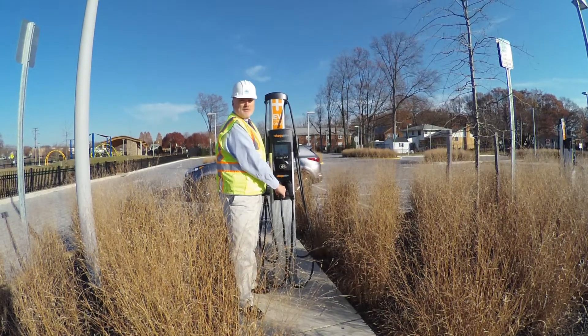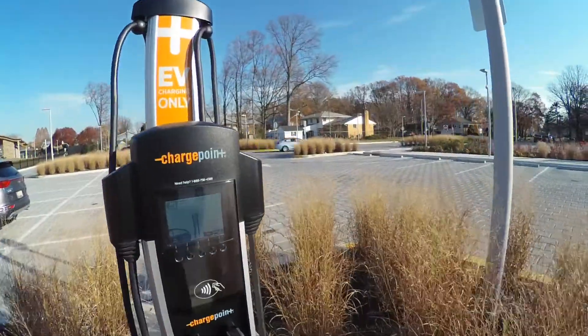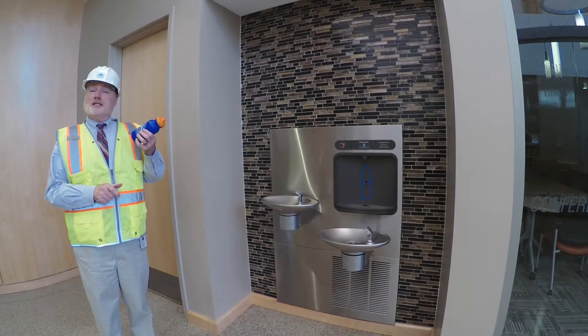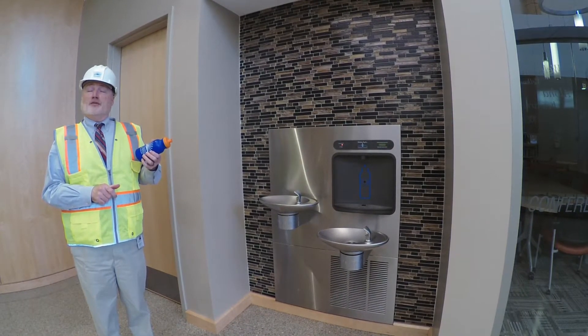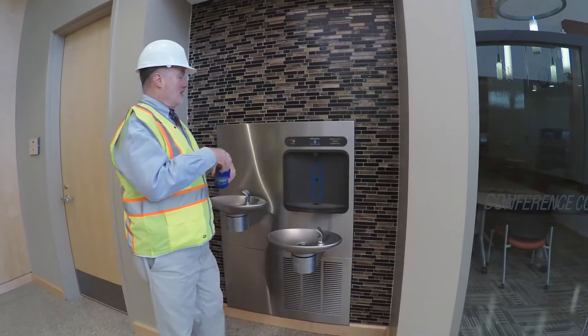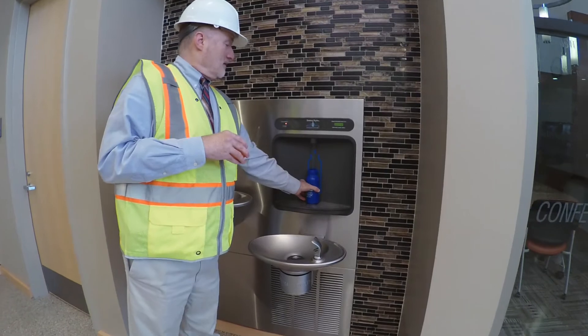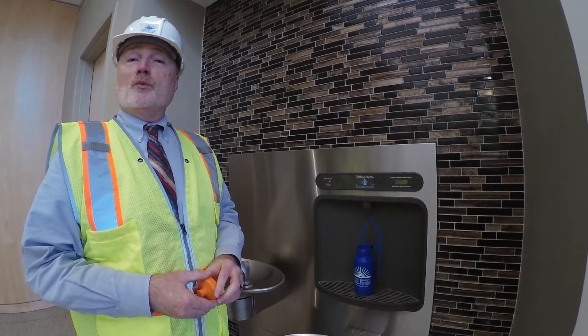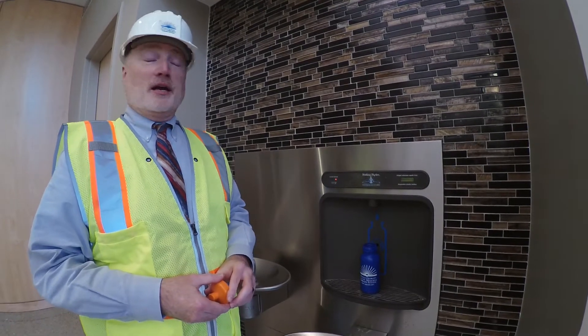Got an electric car? Come to the library and get it filled up. This is a bottle filling station, so we can use that to fill our own water bottles and save plastic from going into the landfill. So I've got my trusty PG-CMLS water bottle. We saved 9,841 plastic bottles from the landfill since we opened a year ago.